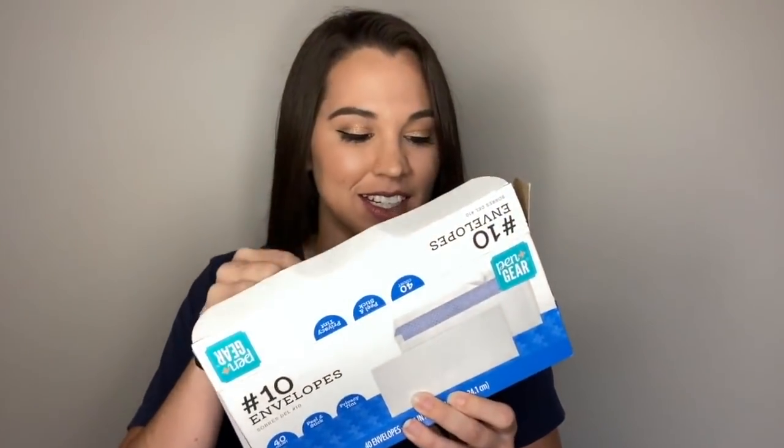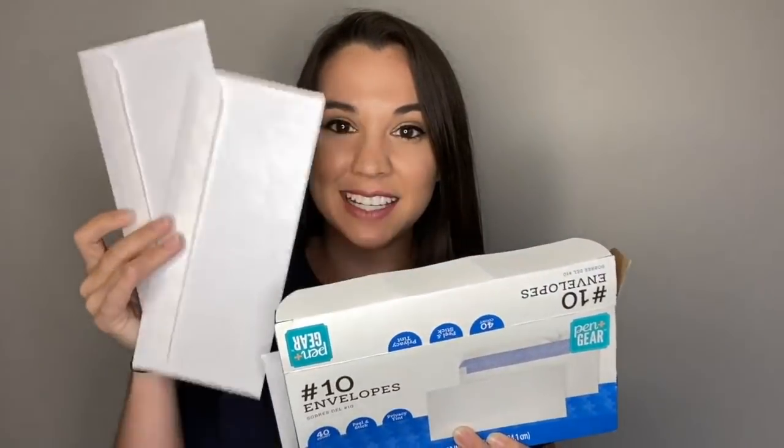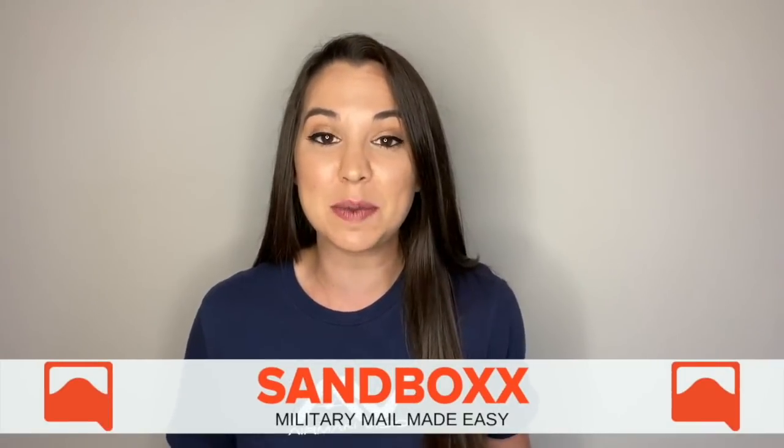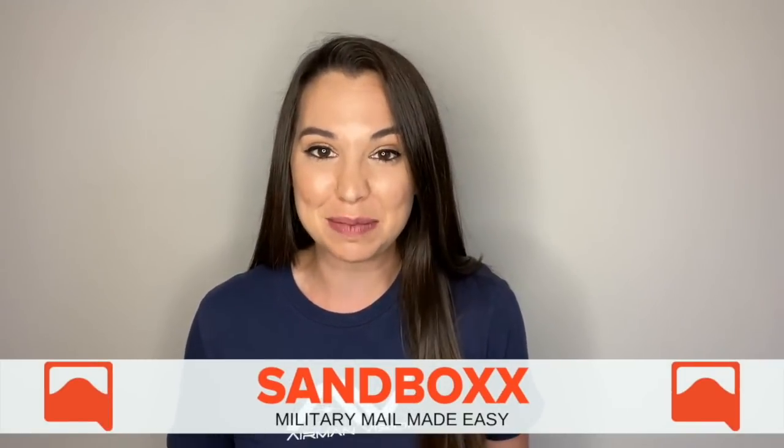Today's video is sponsored by Sandbox. Sandbox is going to make our lives and our friends and family's lives so much easier. Even though we haven't left for basic training yet, we have all heard that receiving letters at basic training can be the biggest source of motivation — and this is where Sandbox comes in.